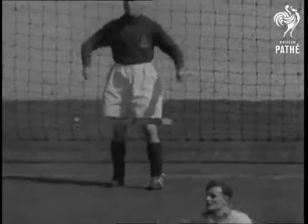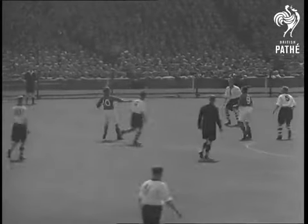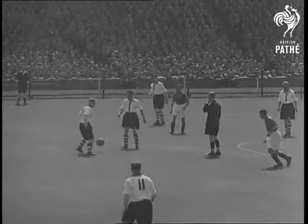This is Charlton's fourth Wembley appearance in five years. Twelve months ago the first peacetime final saw them lose to Derby County. So Charlton are not suffering from any Wembley nerves — five of their boys were here last year.